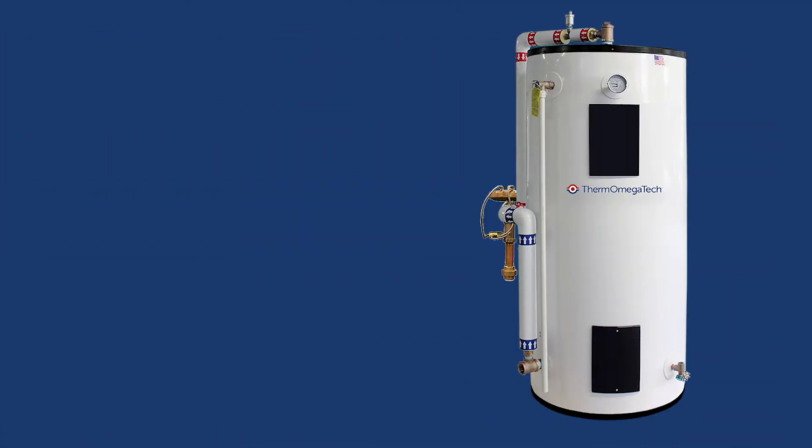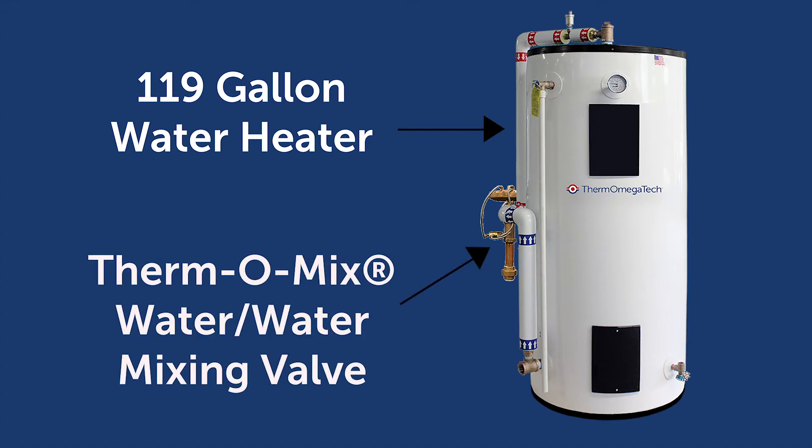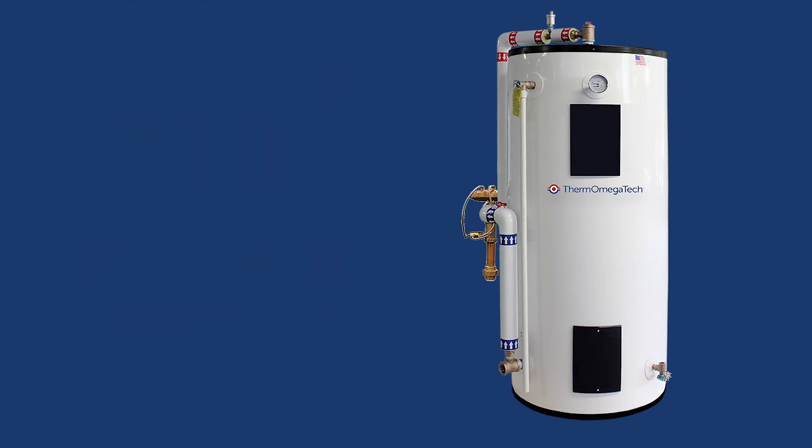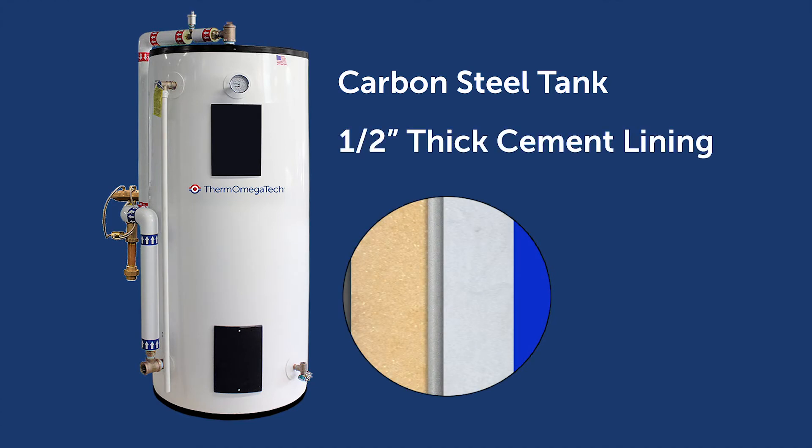The ESS combines a 119-gallon heavy-duty water heater and the Thermomix WWM mixing valve to deliver an instant and continuous supply of tepid water. The ESS water heater has a carbon steel tank and a half-inch thick hydrostone cement lining to provide seamless coverage and ensure tank longevity.